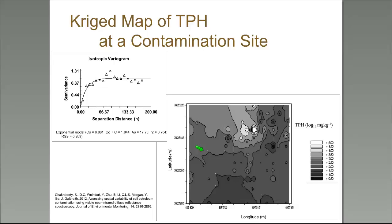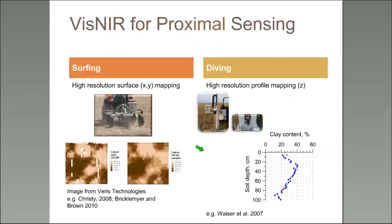This has been a brief overview of what VIS-NIR can do in the laboratory and a little of what it can do in the field. Now let's talk about the field and what kinds of proximal sensing you can do there.